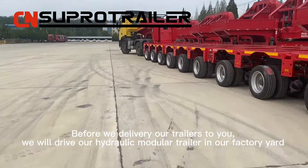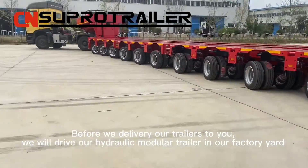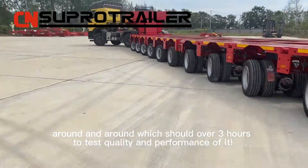Before we deliver our trailers to you, we will drive our hydraulic modular trailer in our factory yard, around and around, for over three hours to test the quality and performance of it.